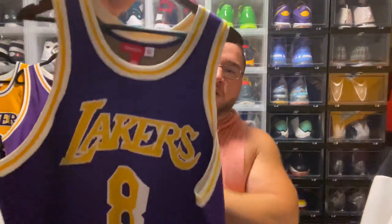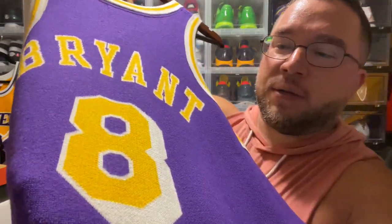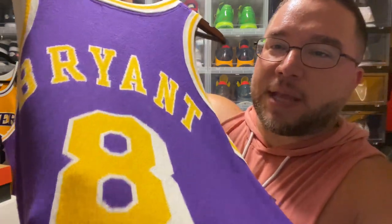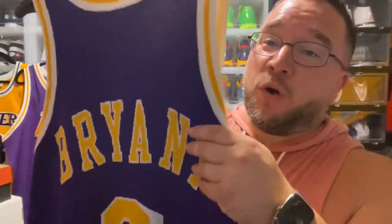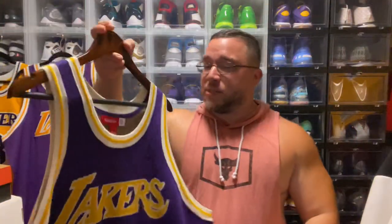Then we have a special edition Mitchell & Ness and Clot collaboration — you have a wool jersey here. I haven't worn it yet, still figuring out when and how to wear it, but you can see the jock tag. It's definitely a super dope jersey. The quality they put into it — the seamless sublimation of wool — is definitely fire. I'm going to wear this with something really, really nice.